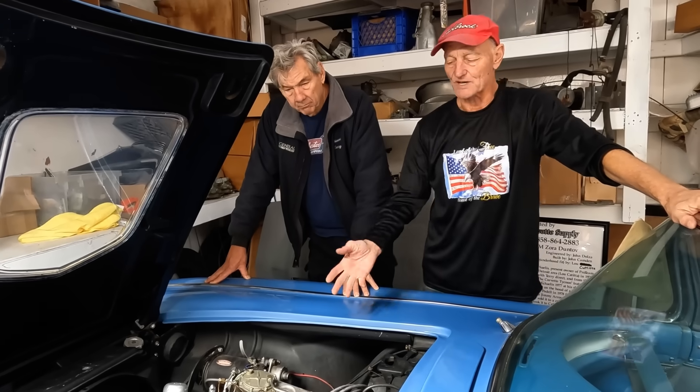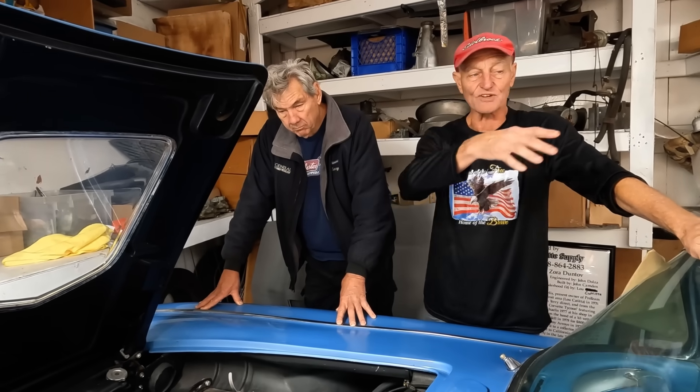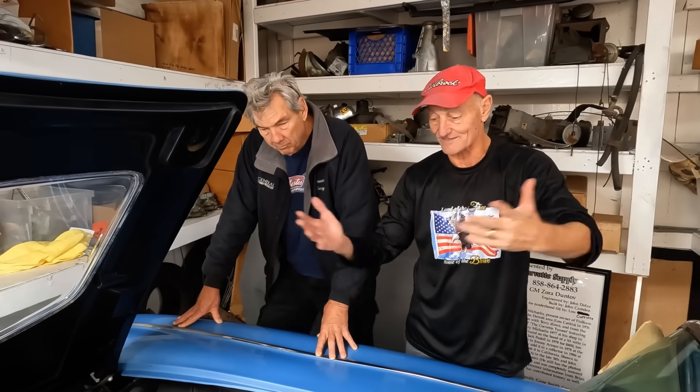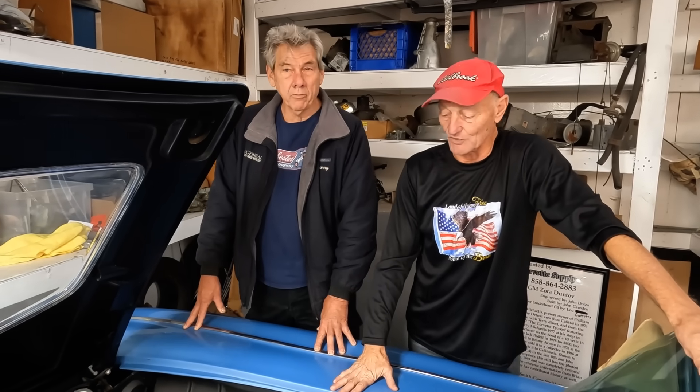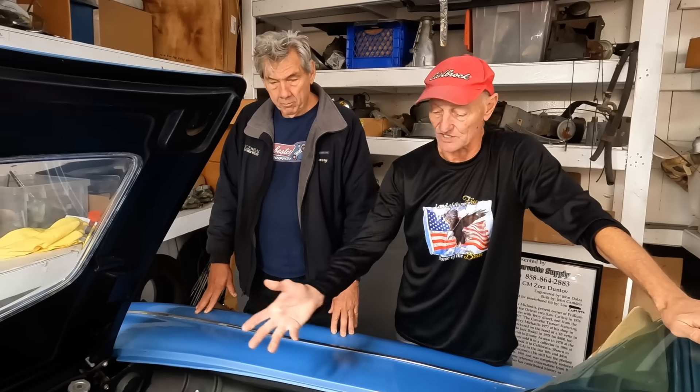Merle didn't have much information, but once we found the dyno charts and testing information, we pieced together the whole thing. We found out it was real — and not only real, but it's actually the unit they used.